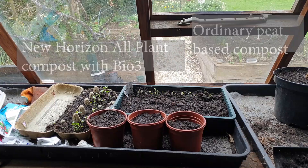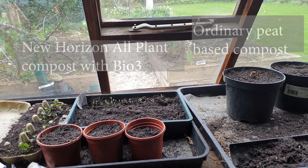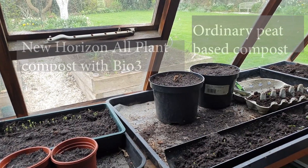I'm also trialling a peat-free compost this year, because the RHS says gardeners really should not be using peat — it is a resource the earth cannot afford to give up. I've been given a bag of Westland Bio 3 peat-free compost and planted up some seedlings using that and some using a standard peat-based compost. So far the results are very good — the seeds are coming through slightly earlier in the Bio 3 compost.